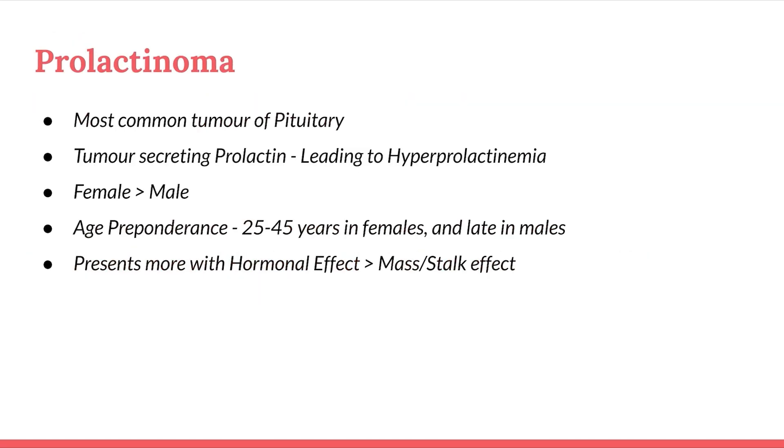What is prolactinoma? It is the most common tumor of the pituitary — a tumor secreting prolactin, leading to hyperprolactinemia. It is more common in females than males, with an age preponderance of 25 to 45 years in females and later in males. It presents more with hormonal effects than mass or stalk effects.